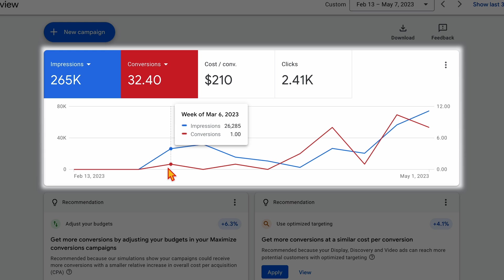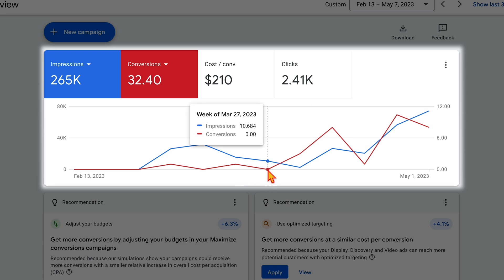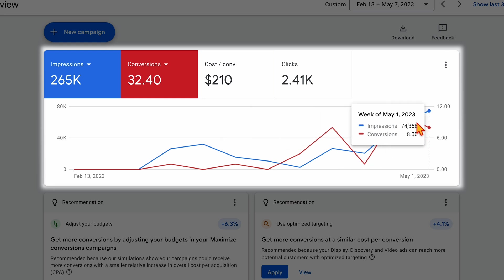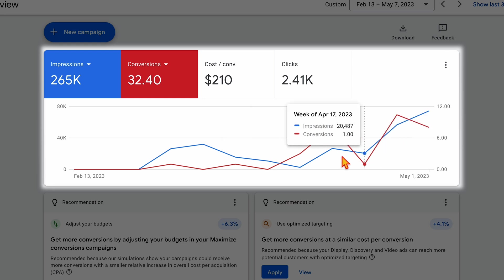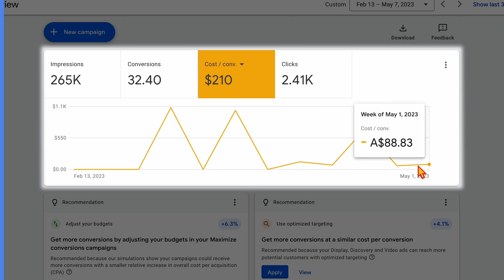We did see a couple of conversions early on — week one had one conversion, then no conversions, then one more, then zero again. What I also want to show you is that our impressions sort of jumped up and then really skyrocketed, with conversions getting well over 10 a week. And our cost per conversion has drastically come down — we've had two weeks of it being below $100.